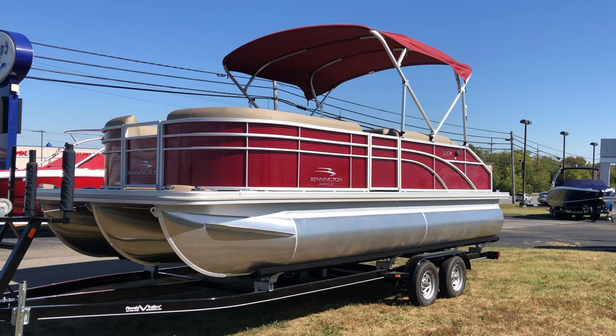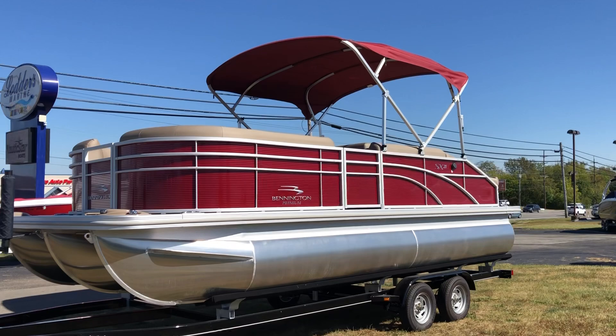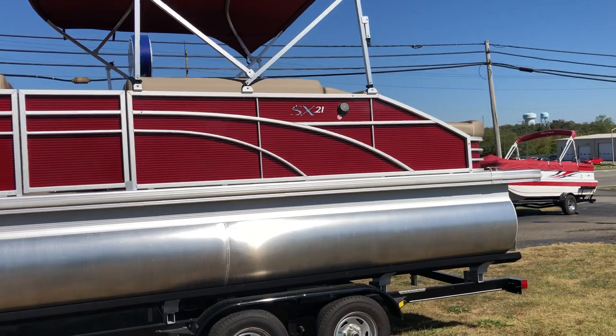Good afternoon everyone, this is Matt from Loaders Marine and today I have the pleasure of taking you through a tour of a 2020 Bennington 21 SS BXP. This is the brand new red for 2020 — really shows off nice.